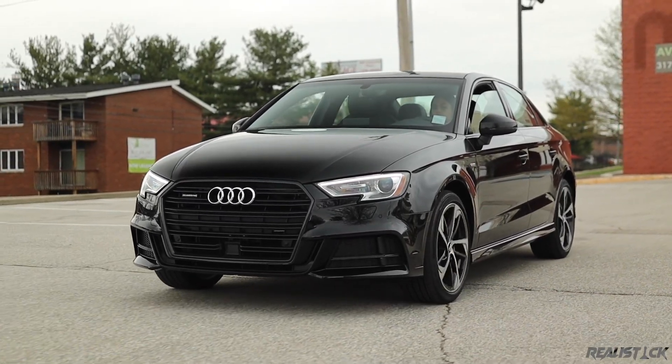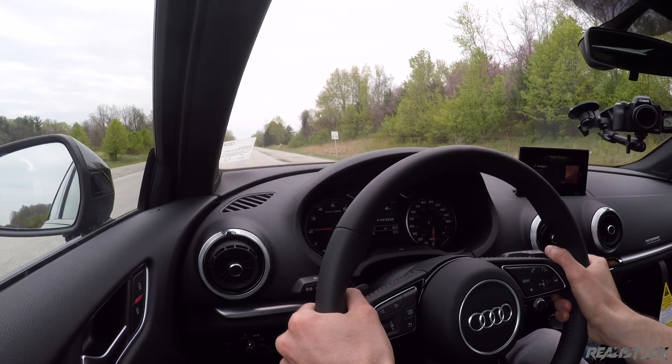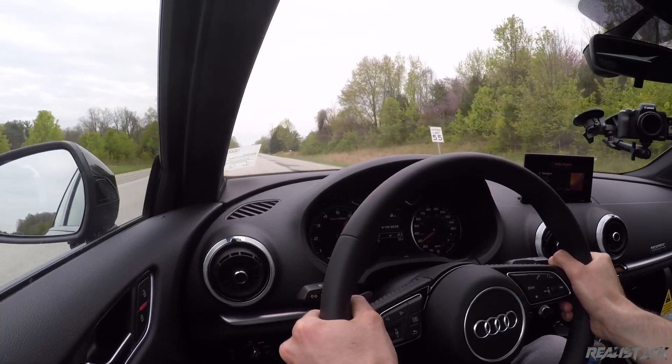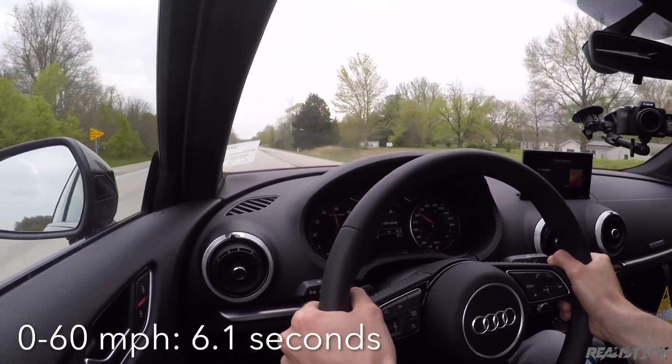Now for the most mainstream model, the A3. Unless you're expecting gut-wrenching acceleration and passing power, this will do just fine for most people. We're going to give it a shot here — traction control off, dynamic mode. Shifts are lightning-quick, and 60 miles per hour.